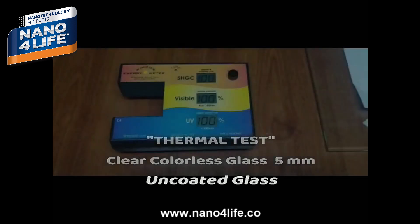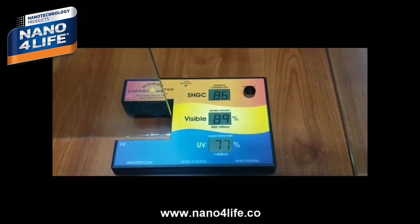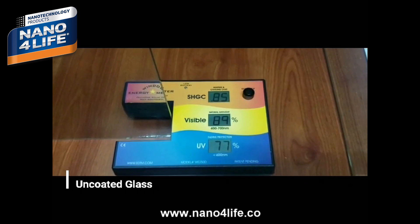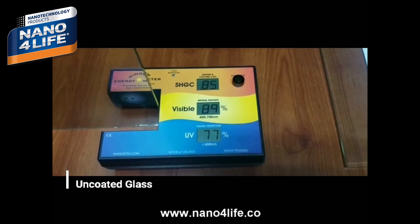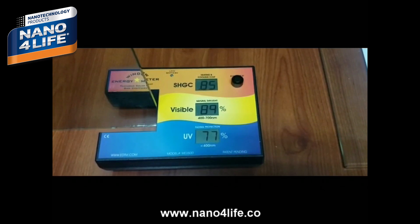This thermal test we will do with a 5-millimeter clear colorless uncoated glass. The SHGC value is 85%, the visible light transmission value is 89%, and the UV ray rejection value is 70%.